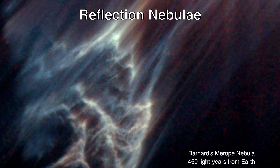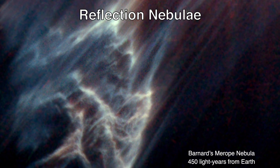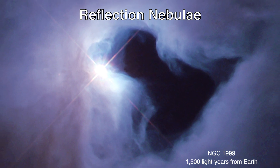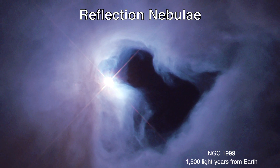Reflection nebulae shine by the reflected or scattered light of nearby stars. They often have a bluish color because the dust grains in the clouds scatter blue light more efficiently than red light.